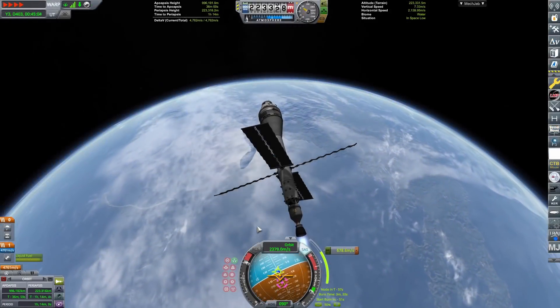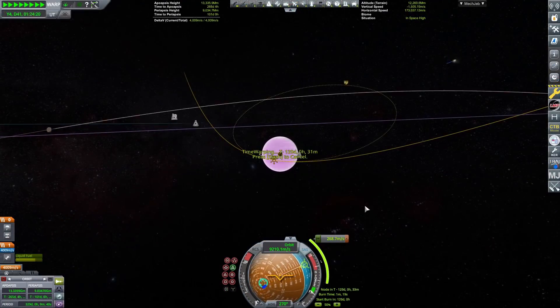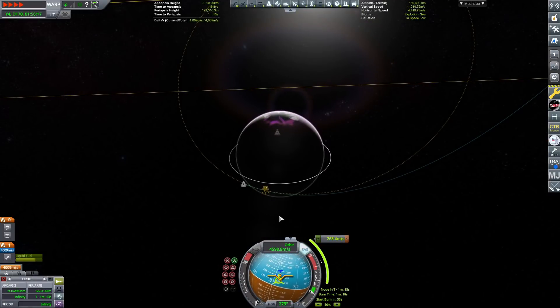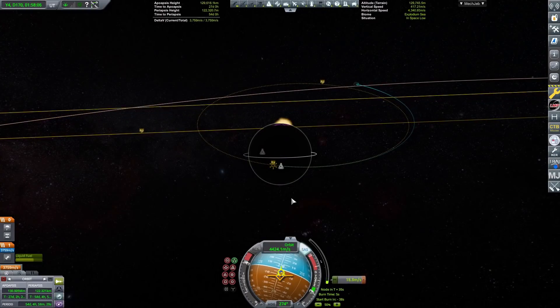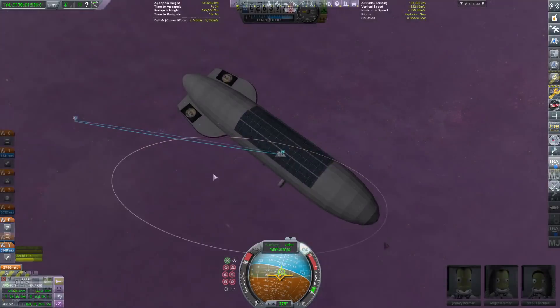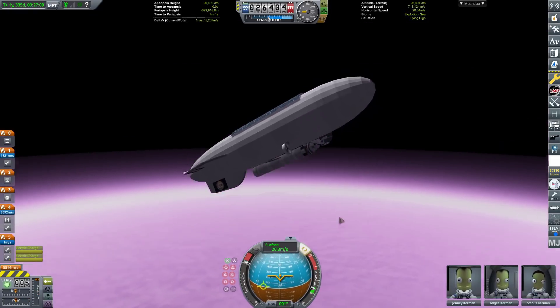We're sending a return stage out to Eve, doing our transfer burn and capturing around Eve. Being as high as possible in Eve's atmosphere is helpful because the blimp actually has a rocket hanging beneath it — literally 60 to 70 percent of the blimp's entire weight is that rocket. When the crew is ready to leave, they hop in the rocket and detach, which makes the Eve ascent much easier. One of the biggest problems with an Eve ascent is the thick atmosphere causes engines to lose efficiency, but being super high up reduces that problem.